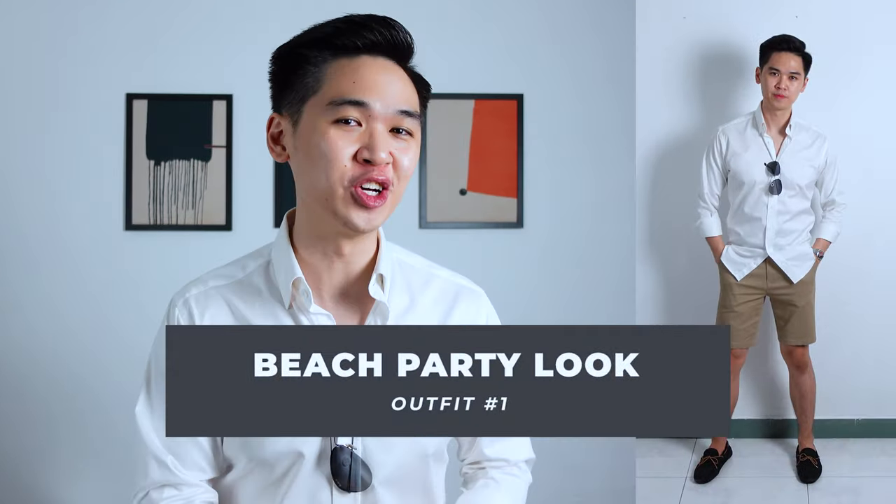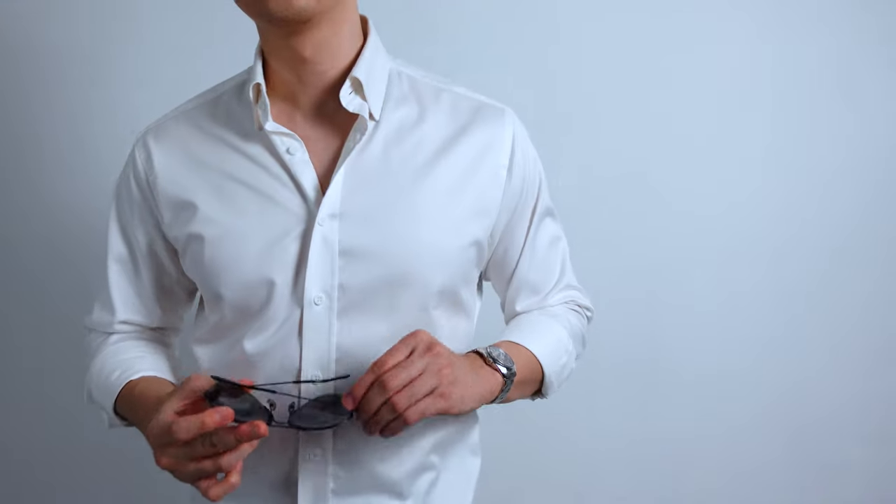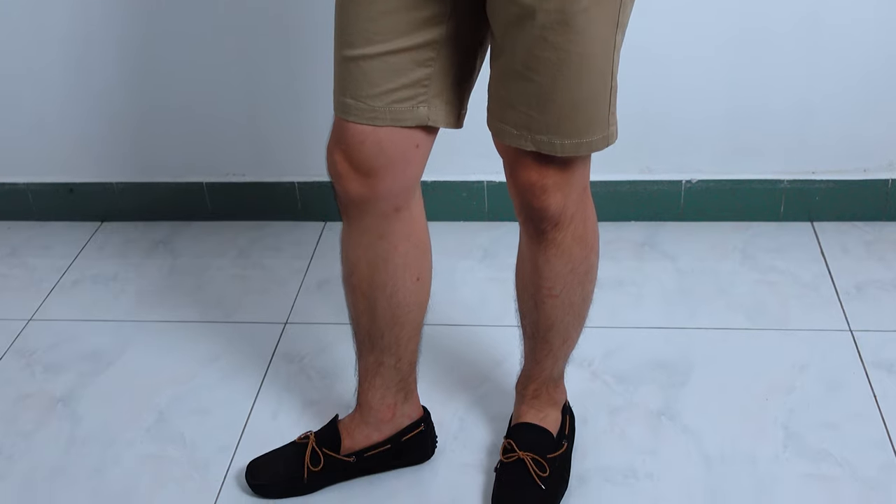Outfit number 1, we have the beach party look. This outfit is super simple. I'm wearing a crisp white dress shirt together with a pair of beige chino shorts. For the shoes, I'm pairing it with a pair of black driving shoes. If you're invited to a beach or yacht party, don't be afraid to accessorize. I'm wearing a steel watch from Seiko, and to tie the entire look together, a pair of shades — it protects your eyes and completes the summer beach vibe. You can always bring in a Harrington jacket in case it gets cold at night. A perfect mix of smart and casual from the dress shirt, chino shorts, and driving shoes.